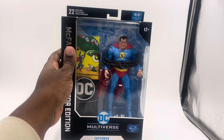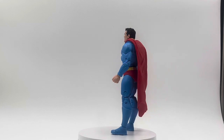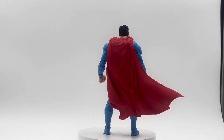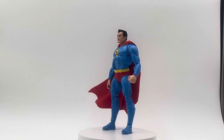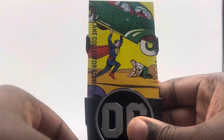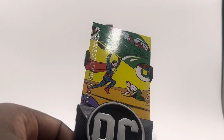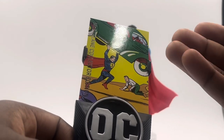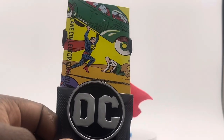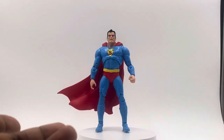Looking at this figure on the turntable, one weird thing I noticed right off the top is these boots — they're blue, all blue. When I first unboxed it I thought something was off, because I've never seen Superman with that much blue. But looking at the box art, he actually has red boots. Everything else is pretty accurate, but the boots should be red.